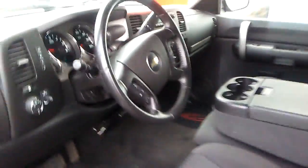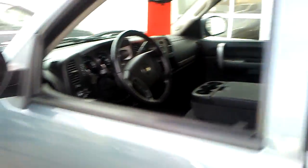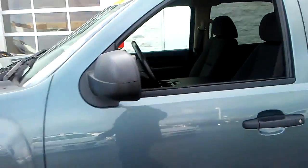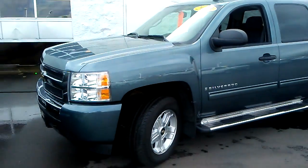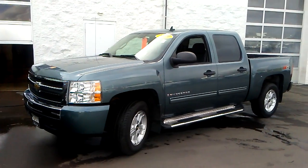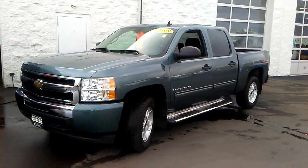This vehicle has been inspected by our factory certified technicians and it is priced to sell. To schedule your test drive, contact Frank Boucher Chevy Cadillac Oshkosh at 262-886-1010 and you can see yourself taking this one home today.